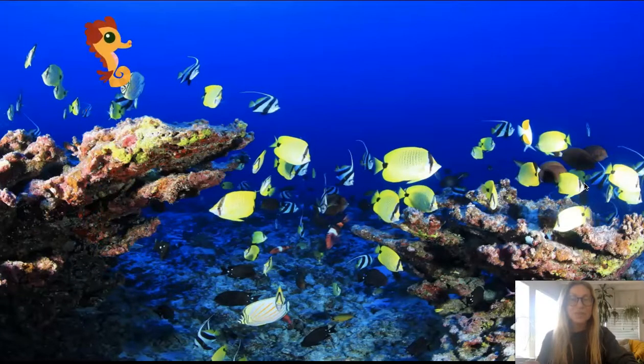Do you know what sea creature that is? This is called a seahorse.